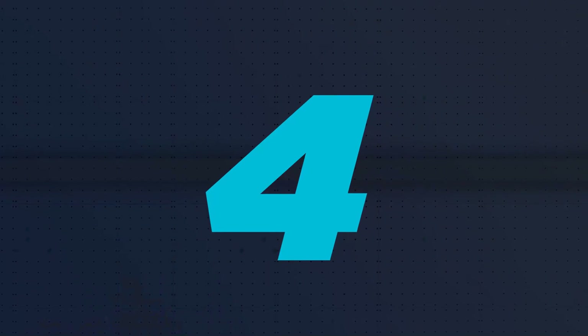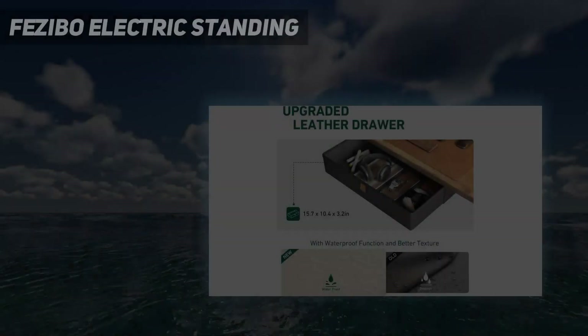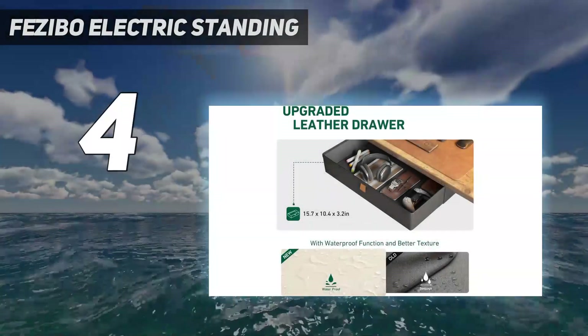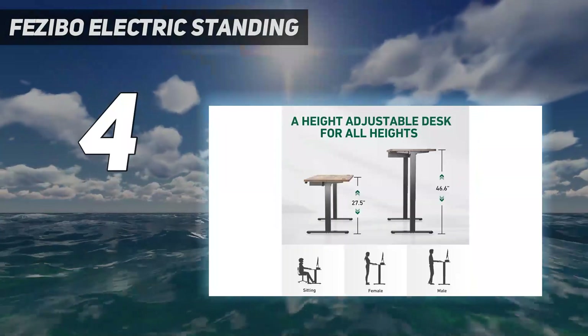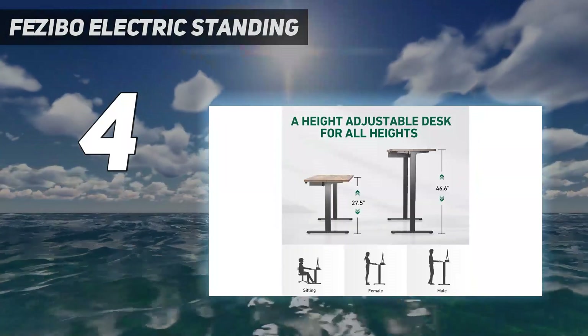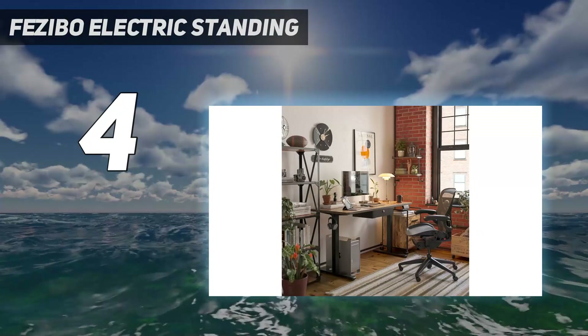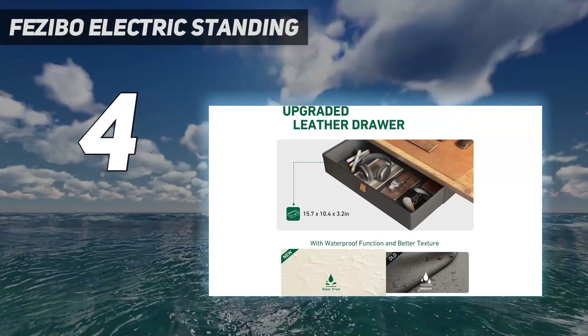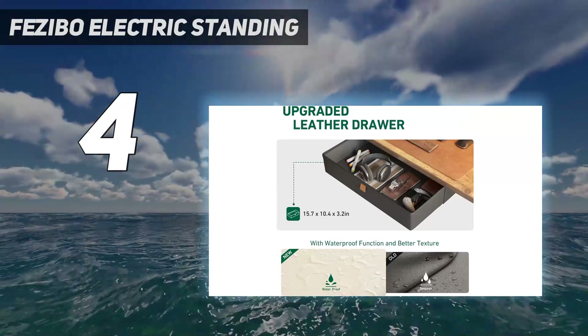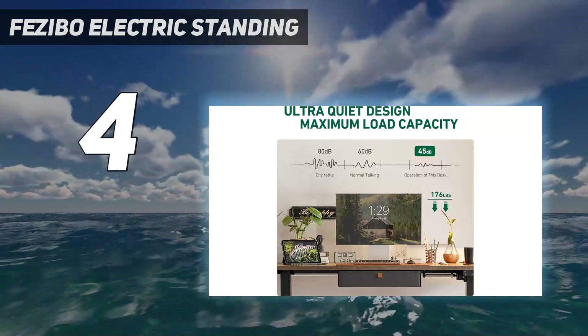Coming in at number 4: the Fazebo Electric Standing Desk. It's a great option for people who want to upgrade to a standing desk on a shoestring budget. To reach its low price of just over $200, Fazebo had to make some cuts, which is why this desk has a single motor and lacks the child lock settings you'll find on more expensive models.